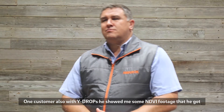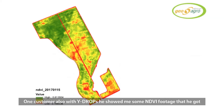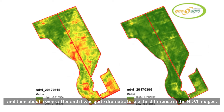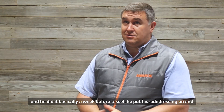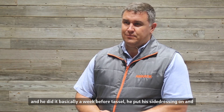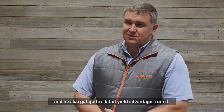Another customer with y-drops showed me some NDVI footage taken basically the week just before he had done the top dressing with the y-drop, and then about a week after, and it was quite dramatic to see the difference in the NDVI images. He did the side dressing basically the week before tassel, and he also got quite a big yield advantage from it.